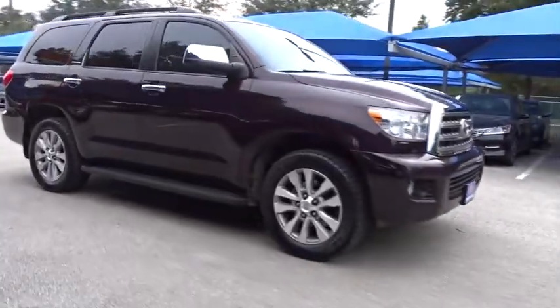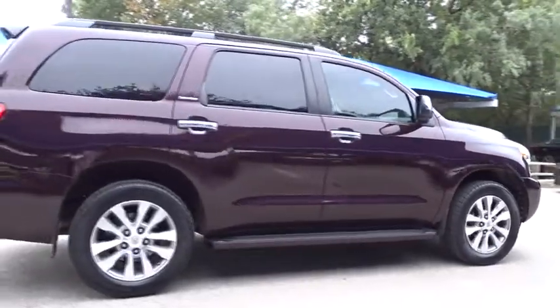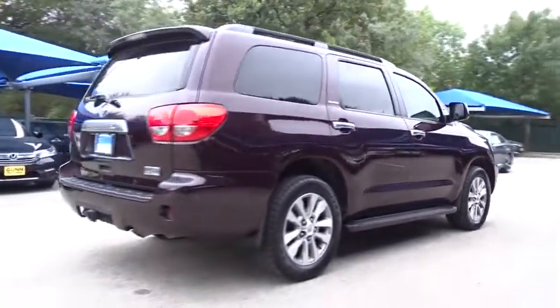The 2014 Toyota Sequoia. The Sequoia is perfect for any adventure, offering spacious comfort and style for up to eight passengers.